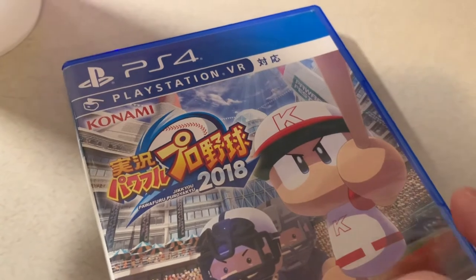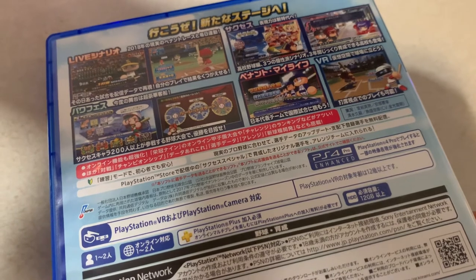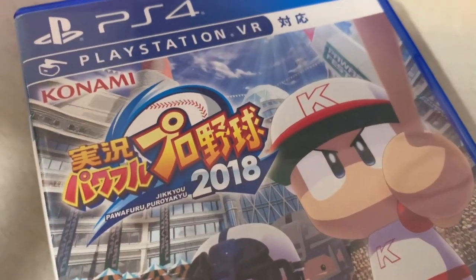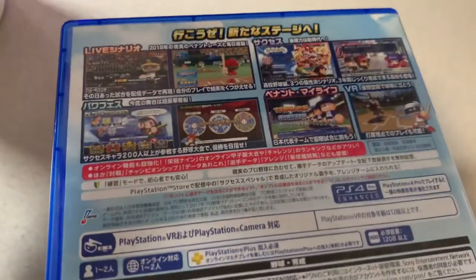This baseball game is also like MLB Power Pros — it's Power Pros 2018 and it's nice because you can play in VR. I got this for eight dollars at the pawn shop.